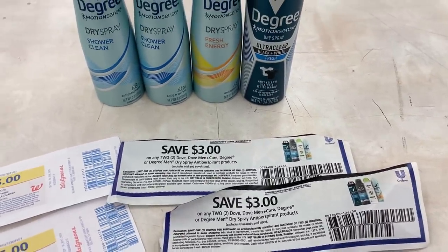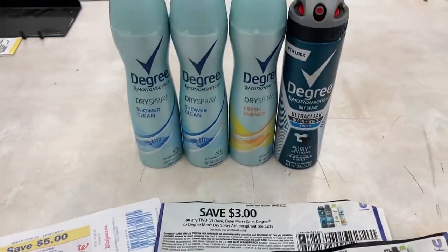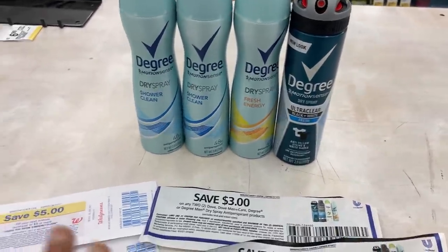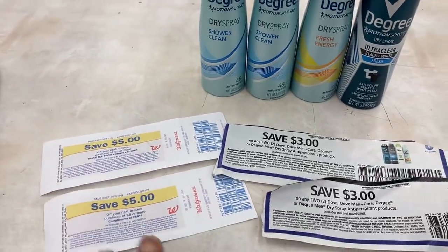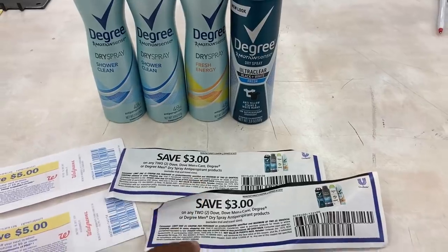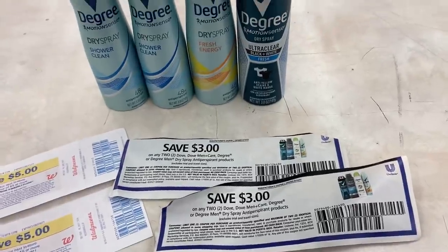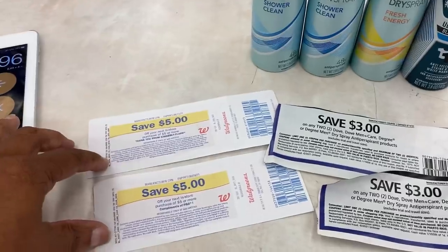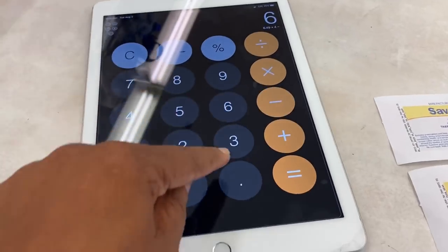I'm going to use two of the $3 off two digital insert coupons from Unilever. I don't want to use the digital because I want to use registry rewards - I don't want to worry about registry rewards knocking out the digital. Plus I'm going to use two $5 registry rewards, so all together I have $16 in coupons. Usually with the $3 off two coupons, one will attach to one item and the second coupon will attach to the second item, and then the two registry rewards attach to those two items.